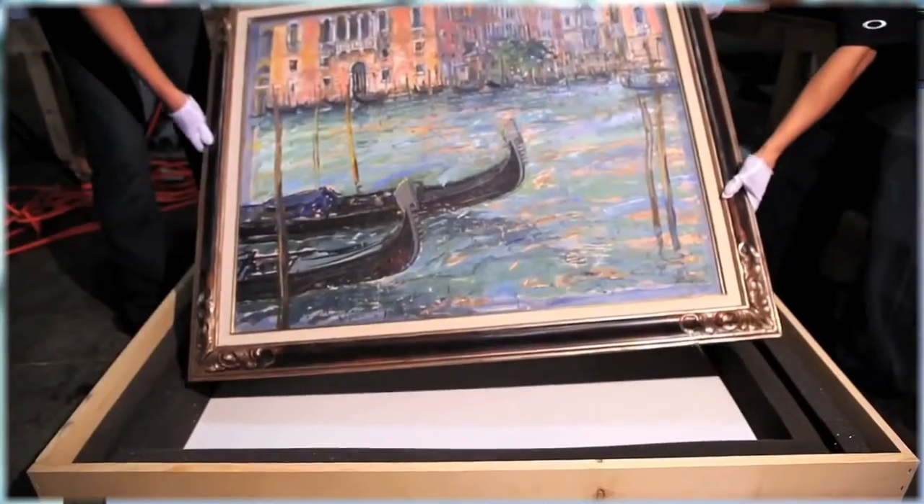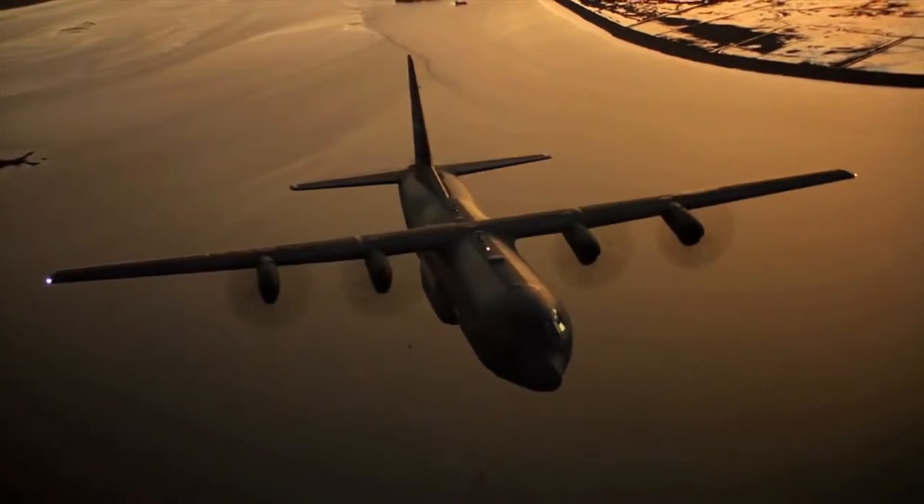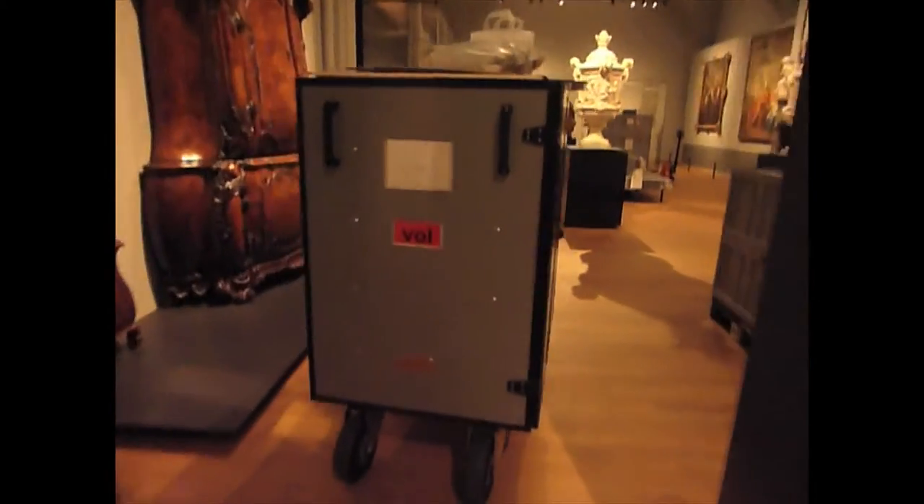All over the world museums lend and borrow art. Precious works are shipped by truck or by air. But how damaging can transport be for a work of art? The problem is that the pastels can fall off. In the old days they used to ship them vertically, and they have a cover glass, and they suddenly discovered the painting on the cover glass because the powder was coming off.